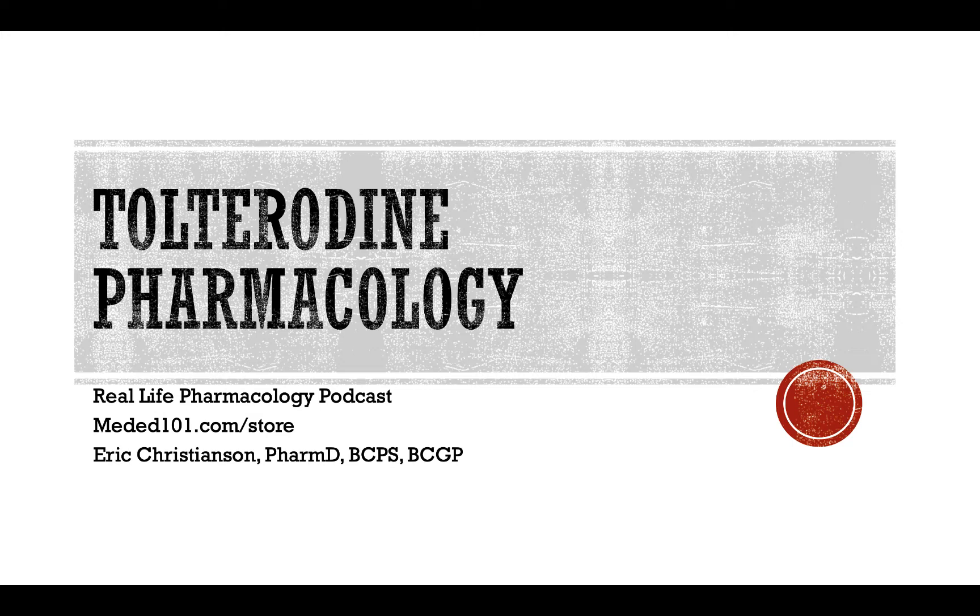Go check out reallifepharmacology.com. Snag your free download 31-page PDF on the top 200 drugs. I throw out important clinical real-world pearls on that educational piece as well as things that you're going to see come up on board exams and pharmacology exams. So a great refresher if you're in practice or if you're in school, definitely a helpful resource to help you study and prepare for any exams you might be facing.